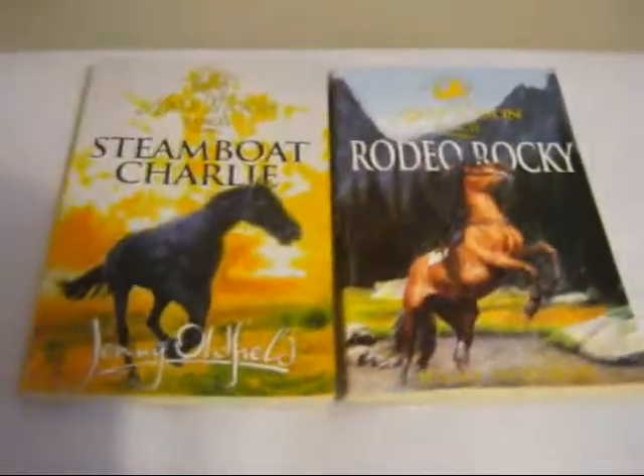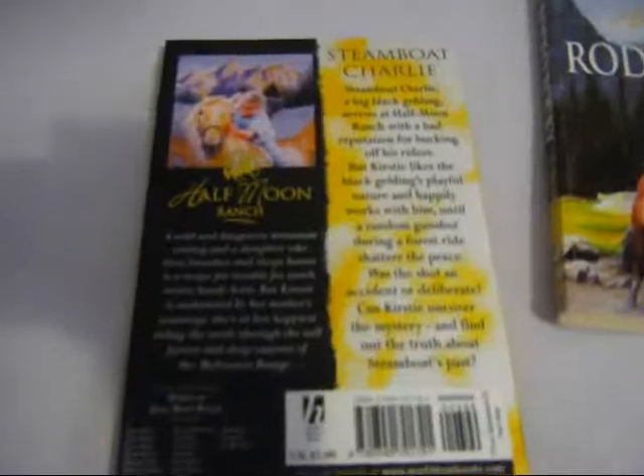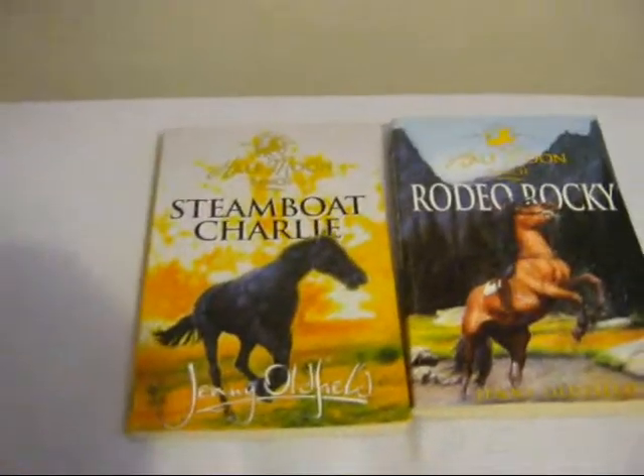Two really nice Half Moon Ranch books. I really enjoyed the story in these — it's a really nice story. This one's in really good condition. It was four pounds. The cover's spotless and the inside's spotless. That is Steamboat Charlie. This one's Rodeo Rocky, as you can see. This one was five pounds but it's got a tiny little crease there. The inside's also spotless. Make an offer — together or separate.